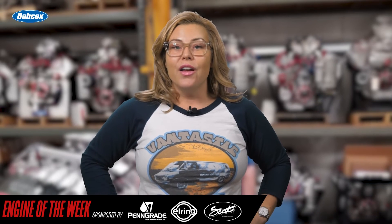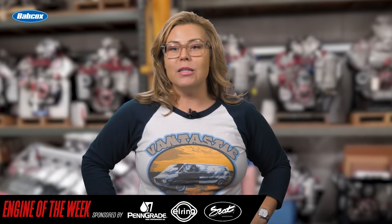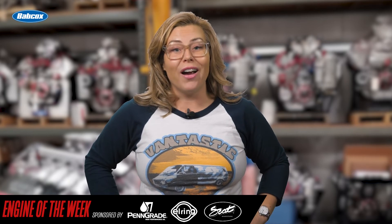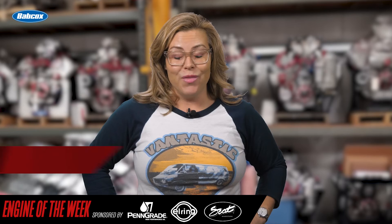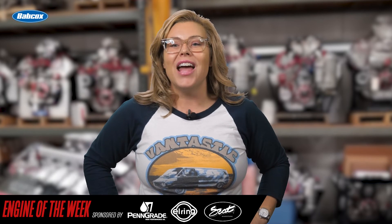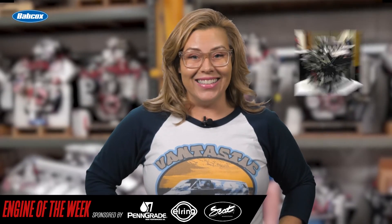The winning ticket for the engine belonged to Jerry Lavender of Layton, Utah. His money, along with all of the other entrants, helped raise another record for Victory Junction — $120,000 — and one happy race fan who went home with one heck of an engine.